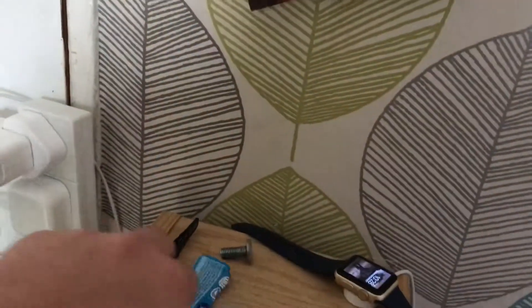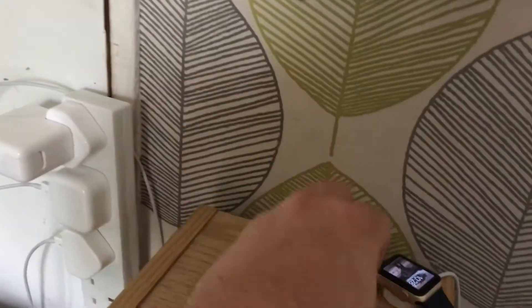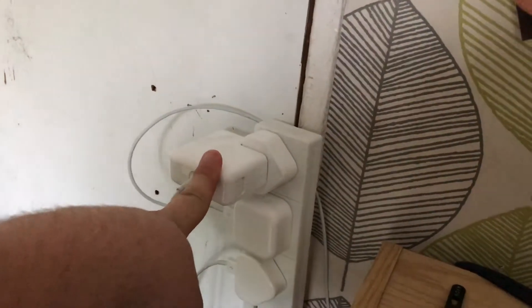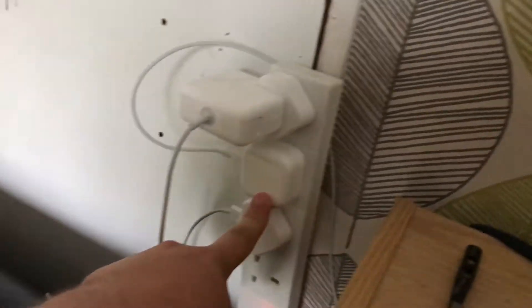Then you move over and on the top of the shelf we've got Lauren's watch, some tweezers, and a screw. Next up we've got all our chargers — this is my laptop charger, Lauren's watch charger, and my phone charger.